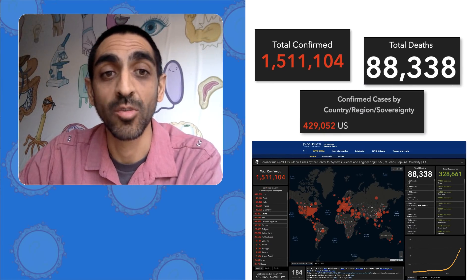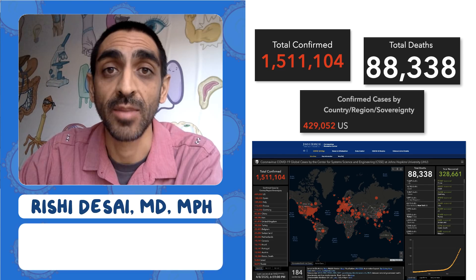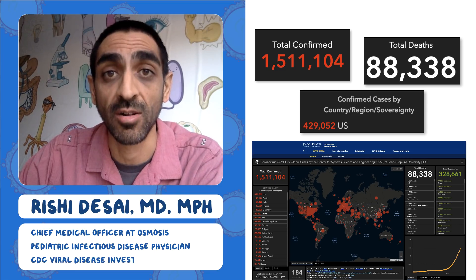Welcome to the Osmosis Daily Report on the coronavirus pandemic. I'm Dr. Rishi Desai, and I'm the Chief Medical Officer at Osmosis. I'm also a pediatric infectious disease doctor, and I used to work at the CDC in the Division of Viral Diseases.